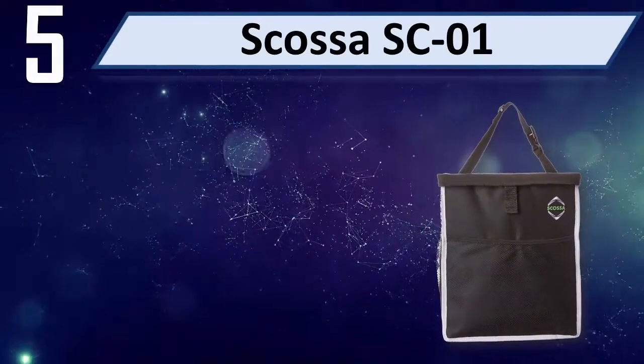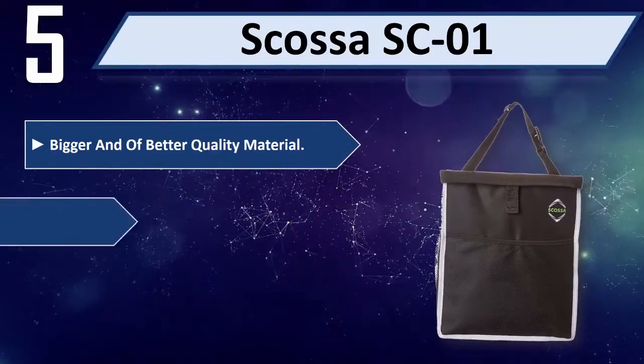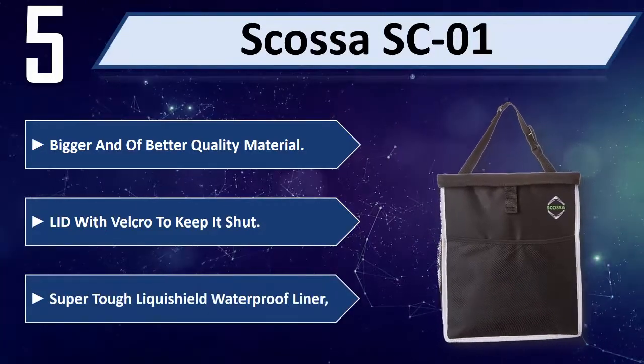Number 5: Skasa SC01. Bigger and of better quality material. Lid with Velcro to keep it shut. Super tough liquid shield waterproof liner.